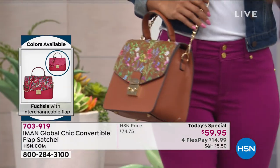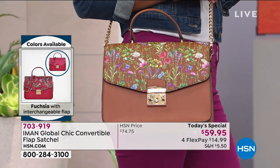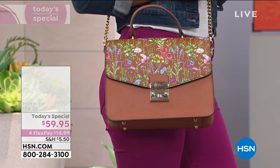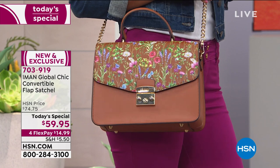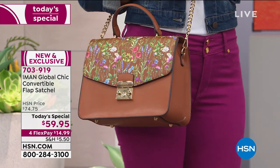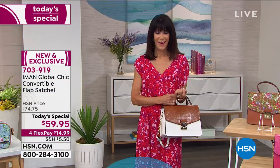You'll never see anything in this design at this price point, with this many colors. So if I were you, I would get one color — actually, two. And if you don't like it, return it. Everyone has a full 30 days.